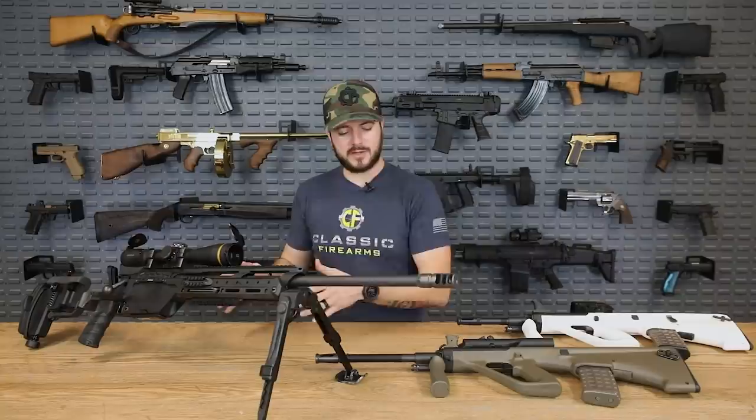Steyr was actually pretty much started in a sawmill in 1864 by a man by the name of Joseph Verndel, and he started this sawmill which would eventually grow up to be Steyr Arms, which is some pretty cool stuff. So 1864 is when that started, pretty much a cooperation with a bunch of other companies. And then as time progressed, firearms became more of what they were all about.